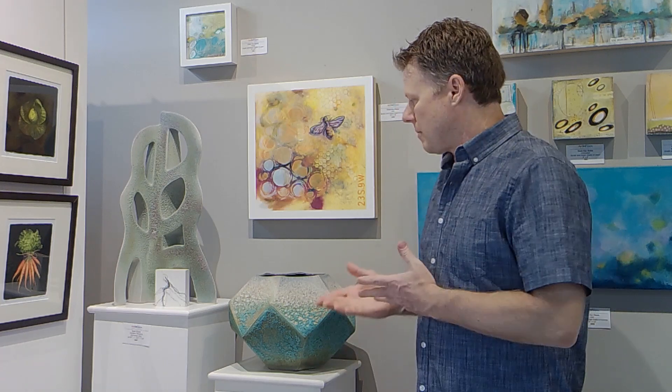My name is Brian Evans. I'm here at Art and Blumen Gallery to discuss our group exhibition, Visions of Inspiration, and here's some of my work.